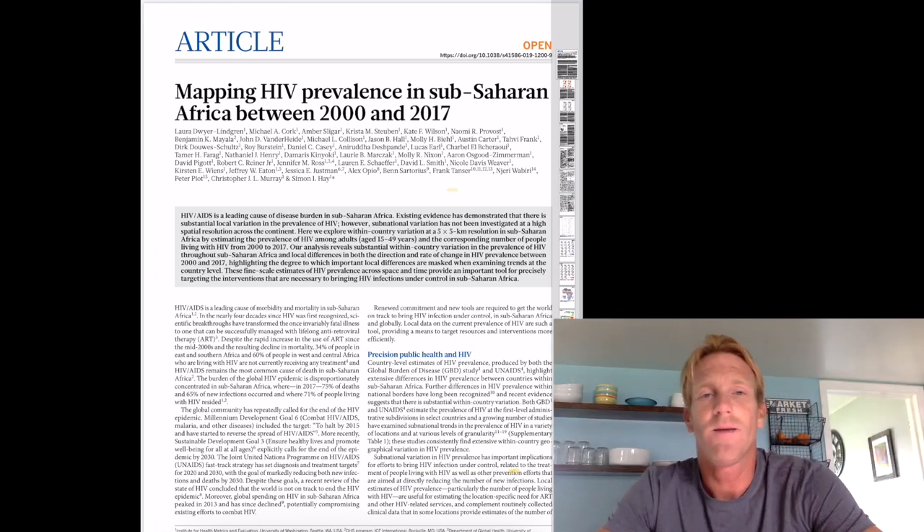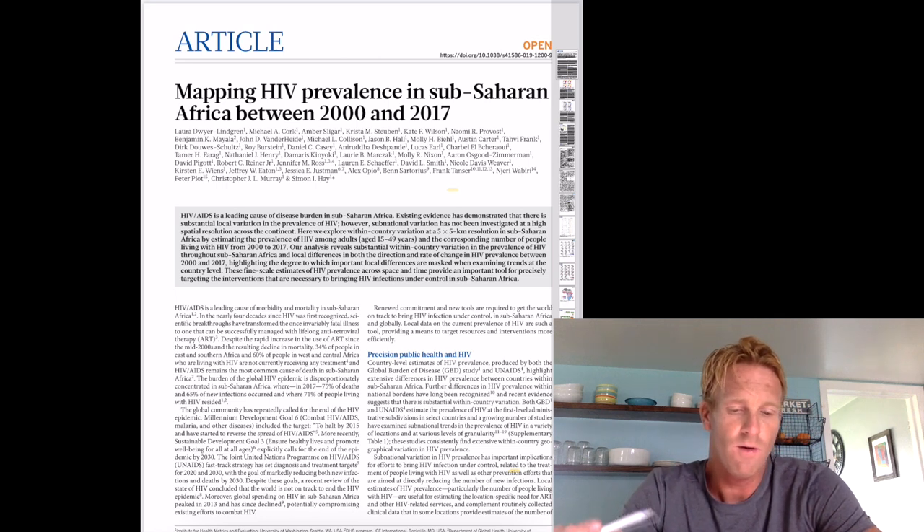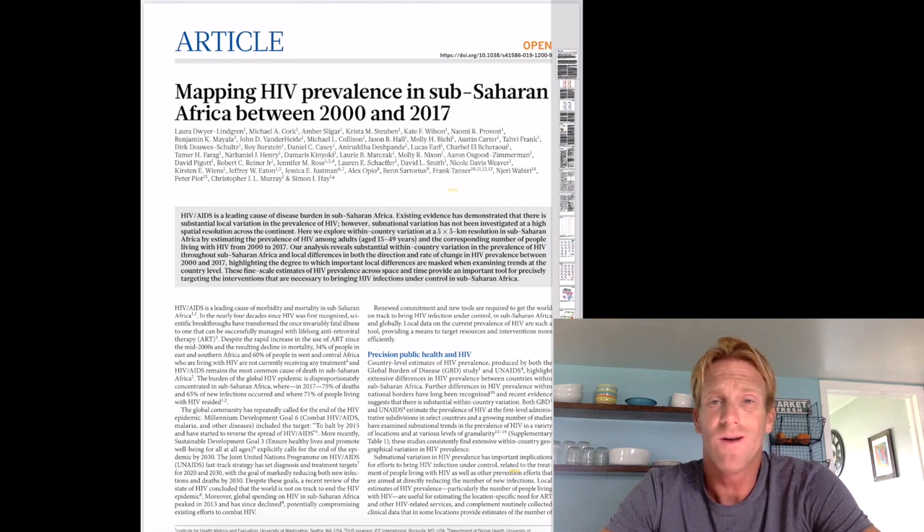Hey guys, welcome. I am Dr. Stewart and today we're going to talk about this paper on HIV. This is the Laura Dwyer-Lindgren paper that was published just this last year in 2019 on the mapping of HIV prevalence in Sub-Saharan Africa between 2000 and 2017.